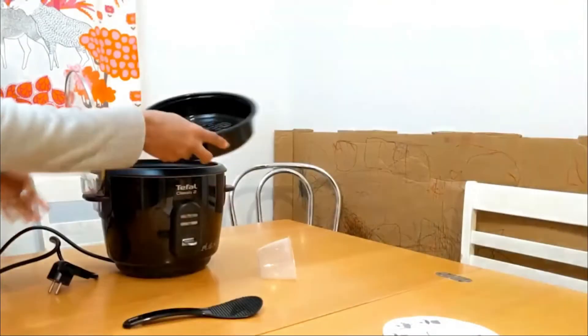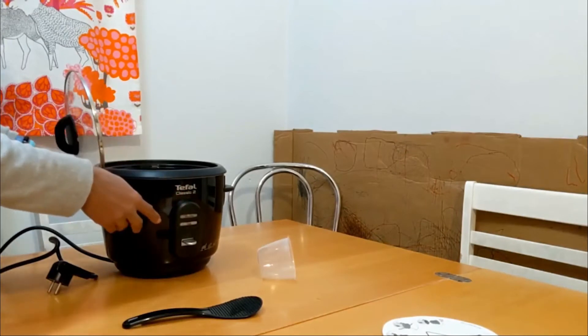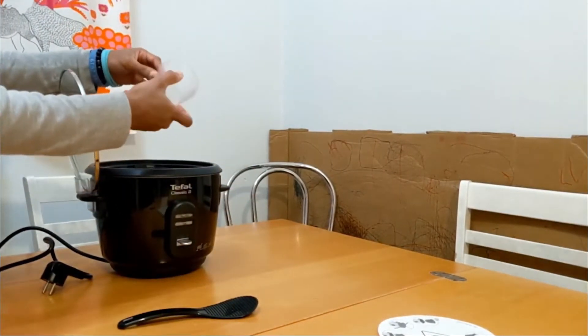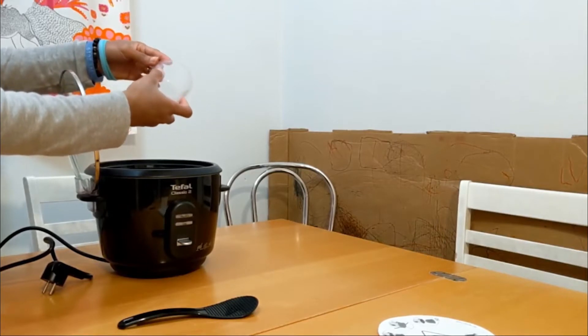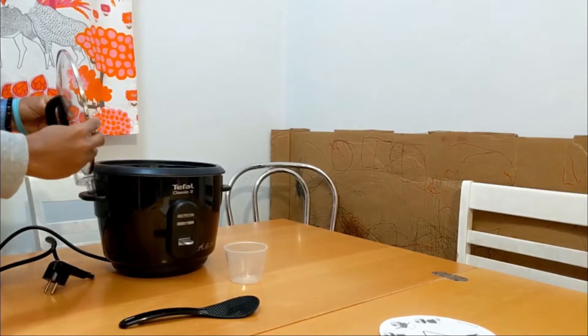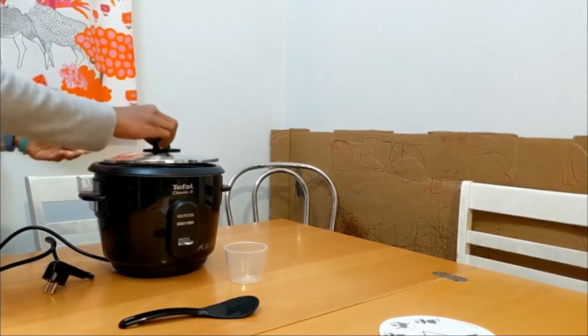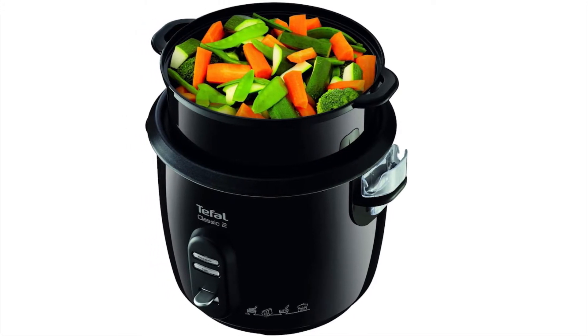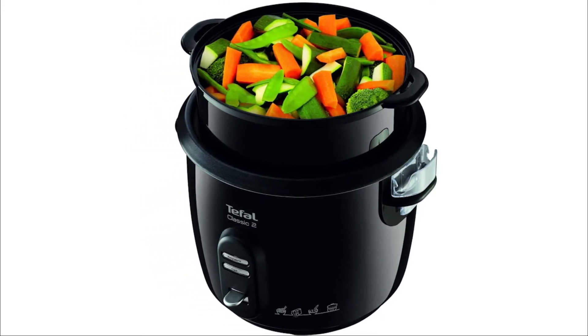This appliance is delivered with a removable external steam basket, which allows you to cook vegetables simultaneously. You can also prepare poultry or fish — a healthy diet in no time. In addition, this Tefal model has an automatic cooking system that switches on according to the volume of water, so the taste will be perfect every time.